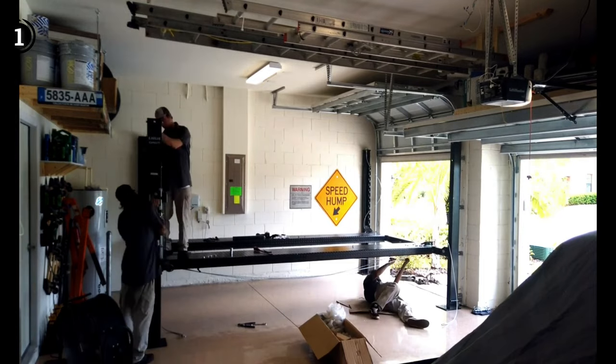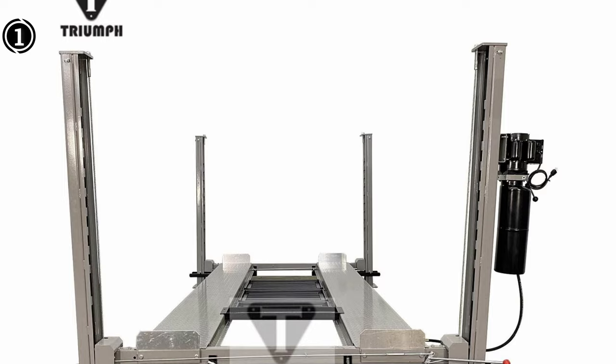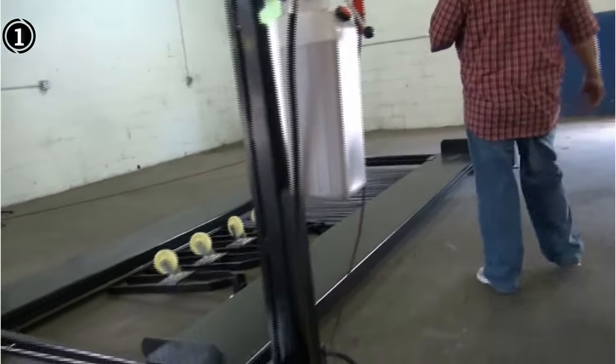Pros: Automatic locking system, ideal for storage or servicing needs, easy setup and portability, impressive caster kit for effortless mobility, comes complete with a caster kit, jack tray, and three drip trays. Cons: Car lift gate is not included in auto lift deliveries.